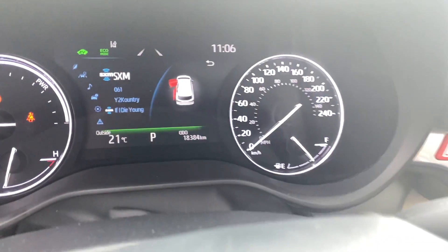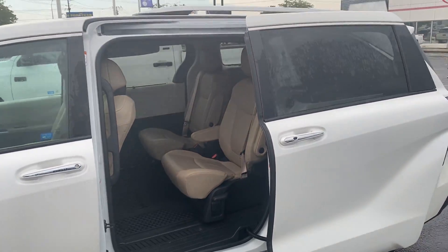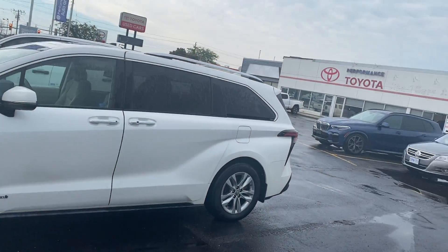Mileage-wise, we're sitting at just over 18,384 kilometers. This is the beautiful 2021 Toyota Sienna Limited all-wheel drive model with the 7-passenger seating. I'm Zach Burton from Performance Toyota — glad that the vehicle came back and I was finally able to get that walk-around video for you.